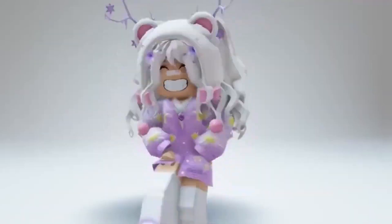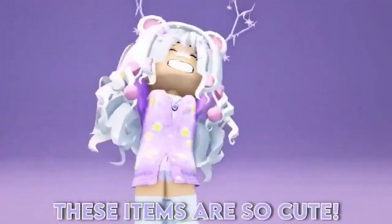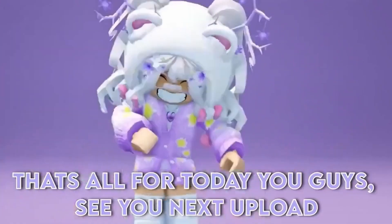Here is the hair that is supposed to come out. It's so pretty, I would try to get that hair for sure. And the next items I have are from NARS as well. These items are so cute. Comment if you would try to get these items. That's all for today you guys, see you next upload, I hope you enjoyed.